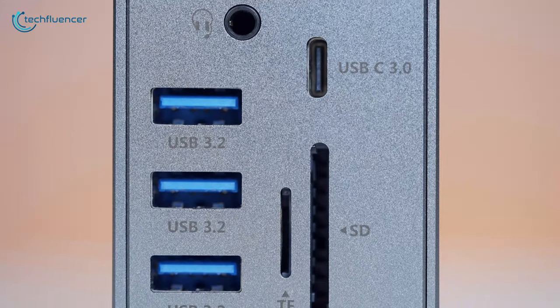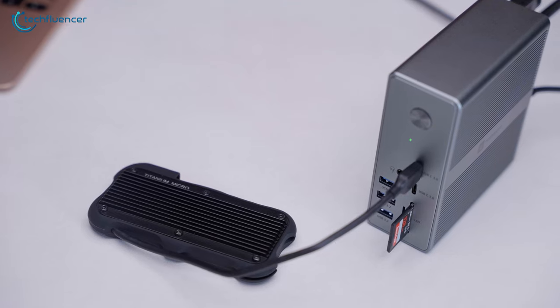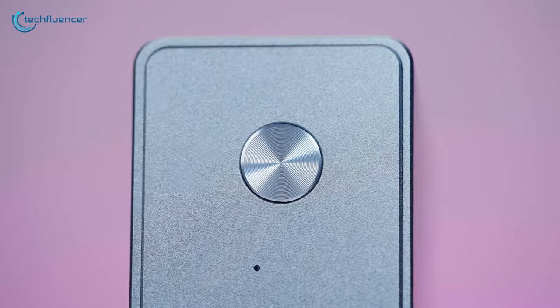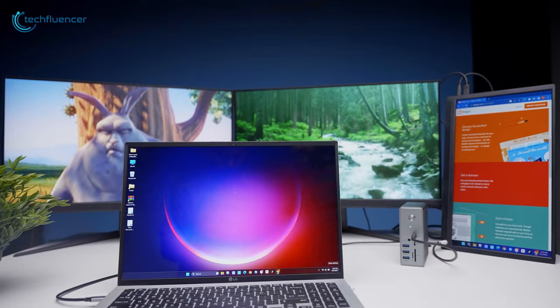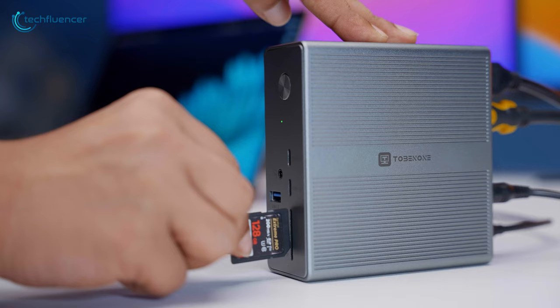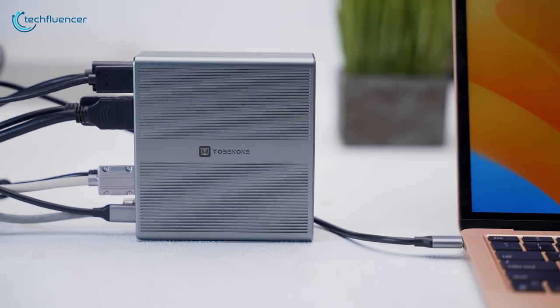With four USB 3.2 ports that support lightning-fast data transfer speeds of up to 10Gbps, you can say goodbye to waiting around for transfers. Plus, the power switch gives you complete control, allowing you to effortlessly turn the dock on and off. Simply put, the DisplayLink docking station UDS-033 is a true powerhouse that does not compromise on versatility. So if you're looking to take your laptop connectivity to the next level, this docking station is an absolute no-brainer.